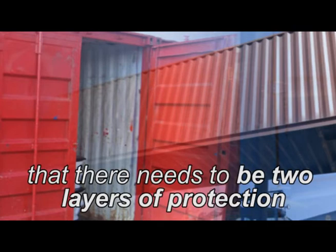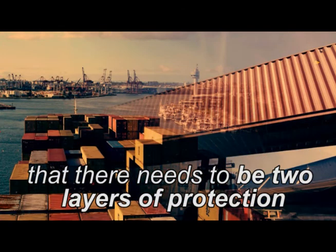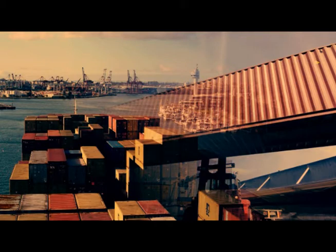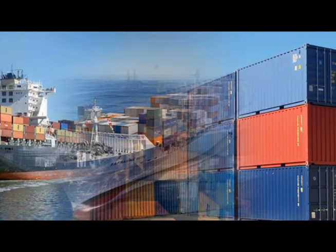Transporting items in bulk means that there needs to be two layers of protection. The individual items need to be stored in cardboard boxes that will allow them to be transported in any quantity safely to another location. These cardboard boxes then have to be piled one on top of the other within international shipping containers.